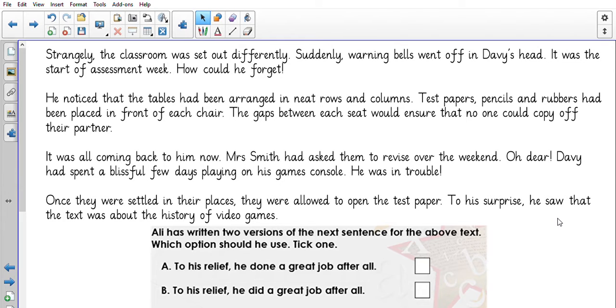Strangely, the classroom was set out differently. Suddenly, warning bells went off in Davy's head. It was the start of assessment week. How could he forget? He noticed that the tables had been arranged in neat rows and columns. Test papers, pencils and rubbers had been placed in front of each chair. The gaps between each set would ensure that no one would copy off their partner. It was all coming back to him now. Mrs Smith had asked them to revise over the weekend. Oh dear, Davy had spent a blissful few days playing on his games console. He was in trouble.